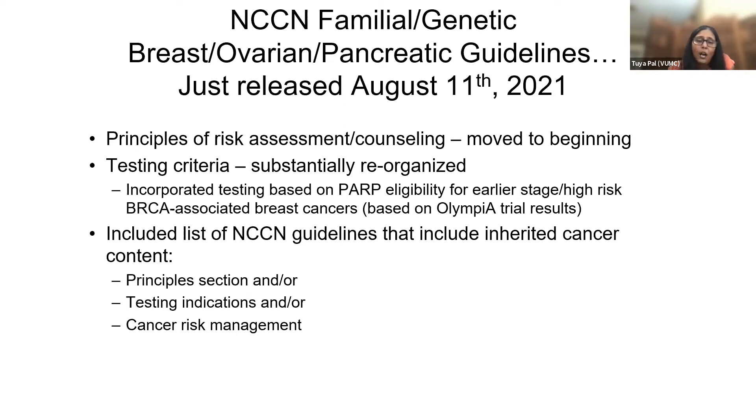What we did here was try to reorganize the content so that it's easier to follow. We all know that when you look at any of the NCCN guidelines, they're very information dense, and sometimes it's not as easy as we'd like to follow the information. Hopefully, some of the changes we made are useful and helpful in navigating these guidelines.